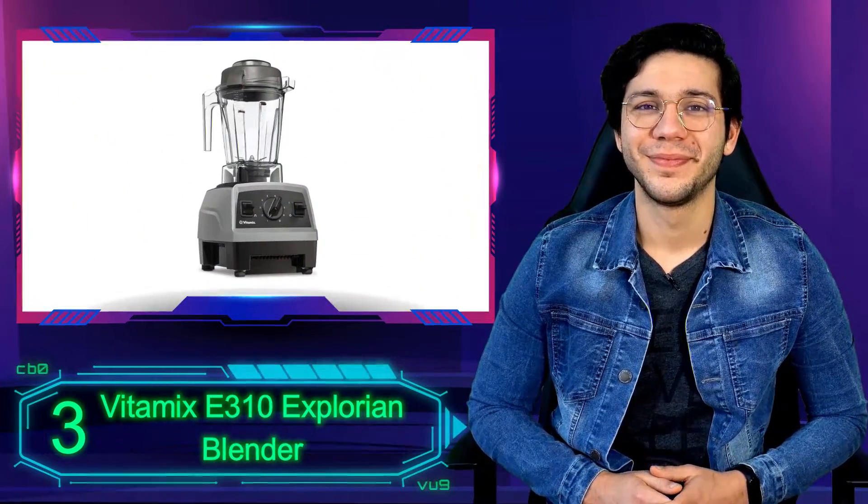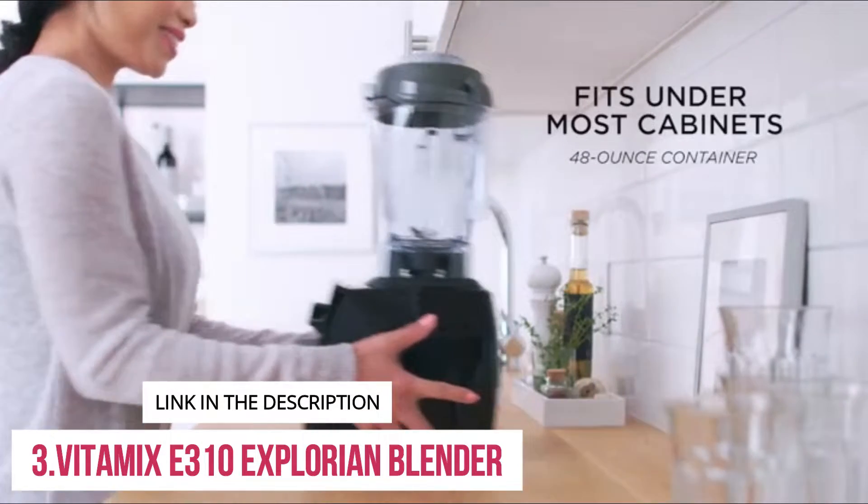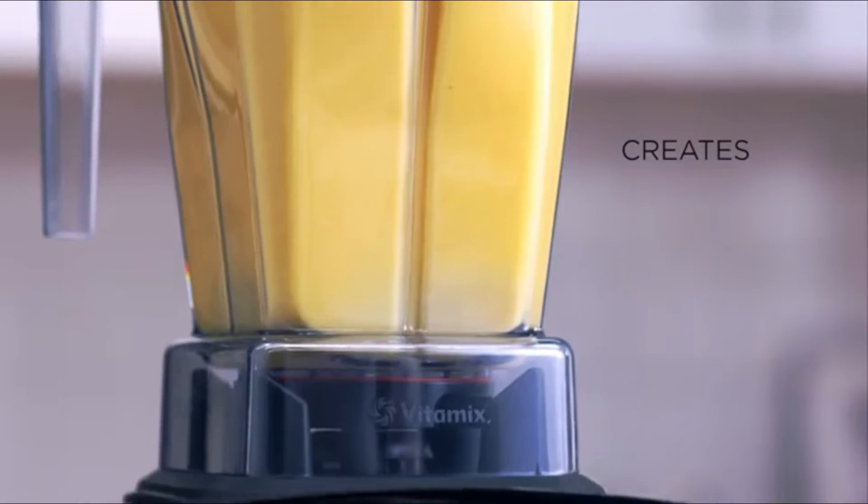Number 3: Vitamix E310 Explorian Blender. Vitamix's Explorian line combines the power and durability of its traditional blenders, but in a no-frills package.